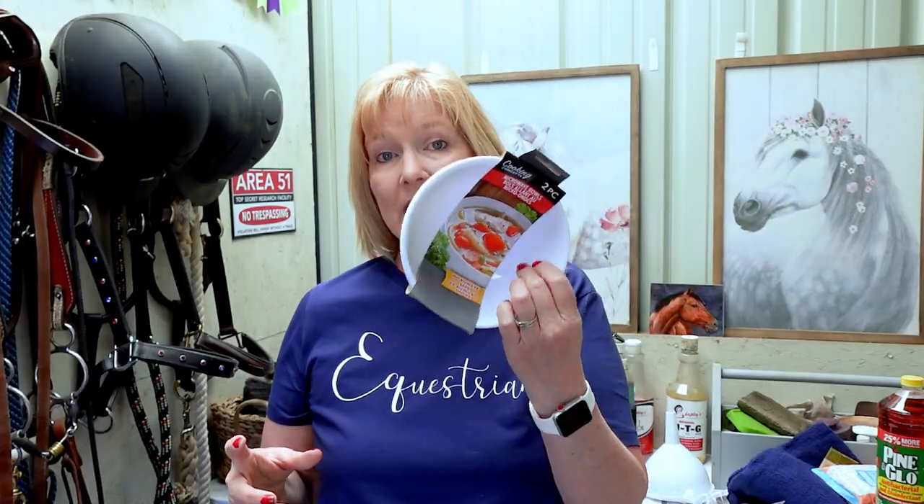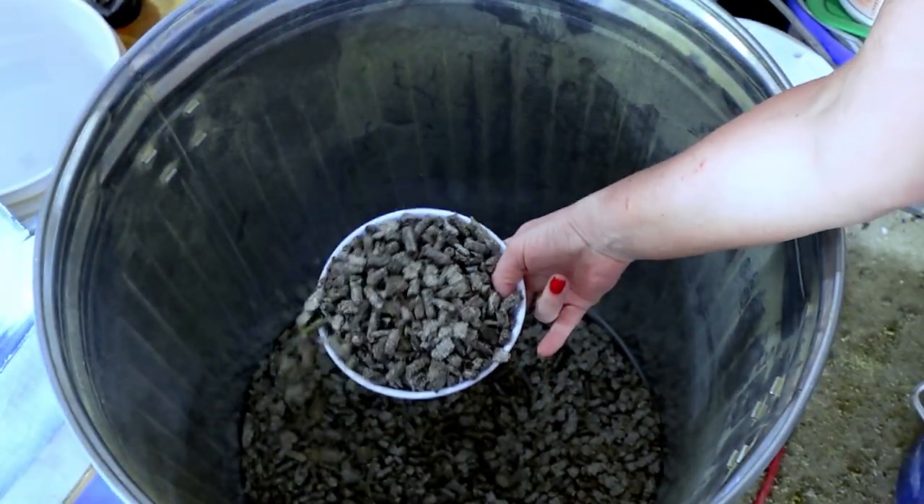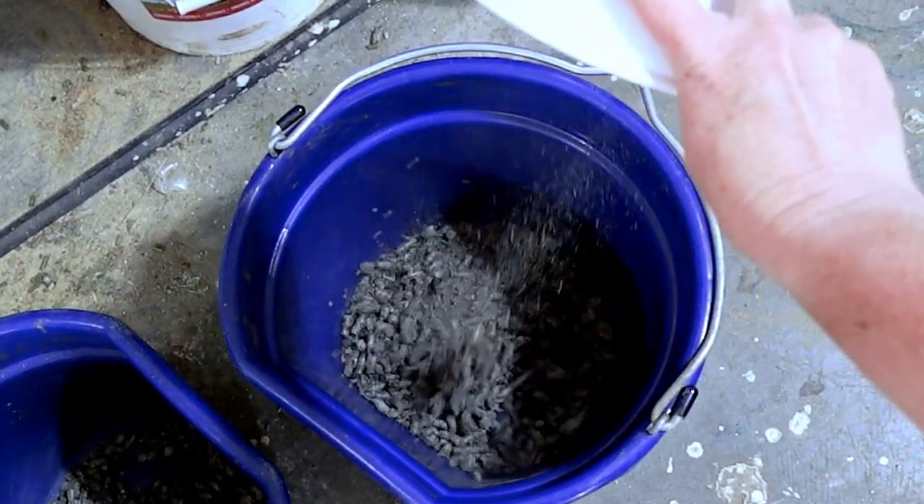This might seem kind of silly, but this is a two-pack of bowls from Dollar Tree. These are awesome to use as feed scoops, and if you have barn kitties, a nice little food bowl for them. I use these for Pleasant's feed — the main one I really like this for is the beet pulp pellets. That bowl holds about the right amount of beet pulp for his morning and evening meal, so for me that's perfect.